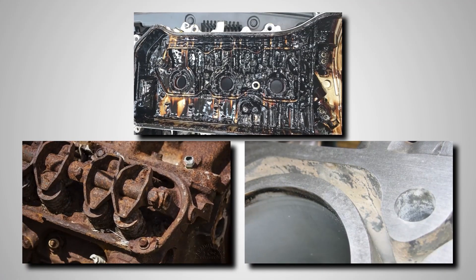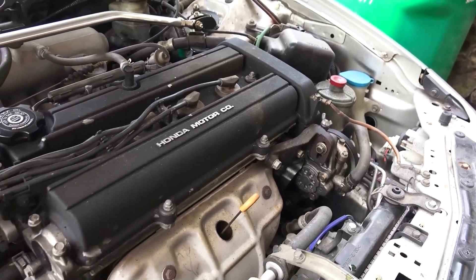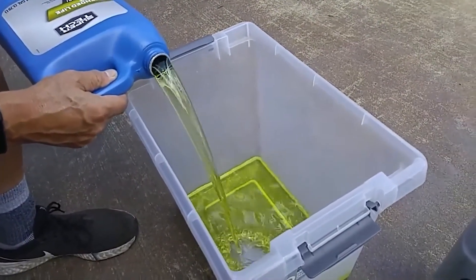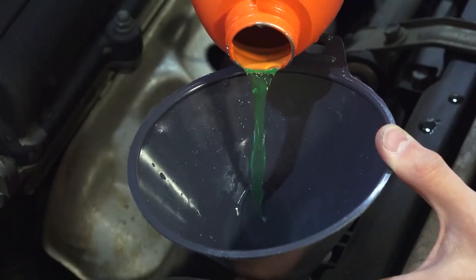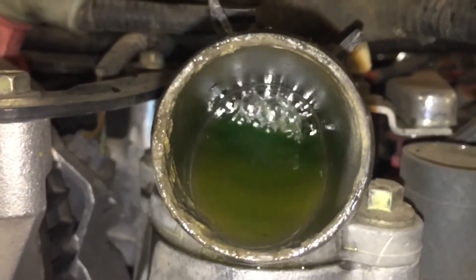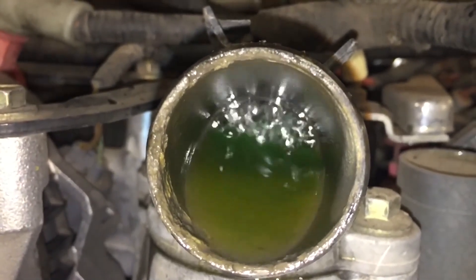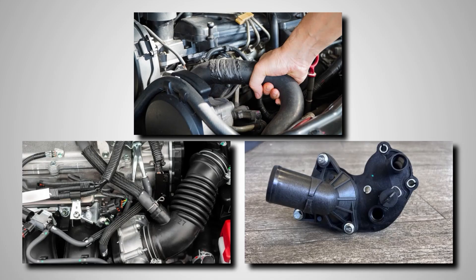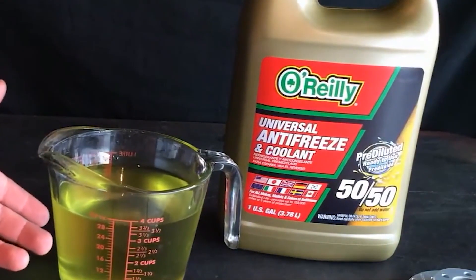When mixed into a system built for a specific type, these coolants dilute vital inhibitors and weaken protection. The results can be sludge, corrosion, or foamy deposits that choke the water pump and radiator. Long-life protection vanishes instantly. Some universal products even claim they mix with all coolant types, but that only works in an empty system, never as a top-up. Mechanics report accelerated hose wear, clogged passages, and failed thermostats after universal mixes. The safer approach is to use the coolant type listed in the owner's manual, and always treat universal labels as red flags.